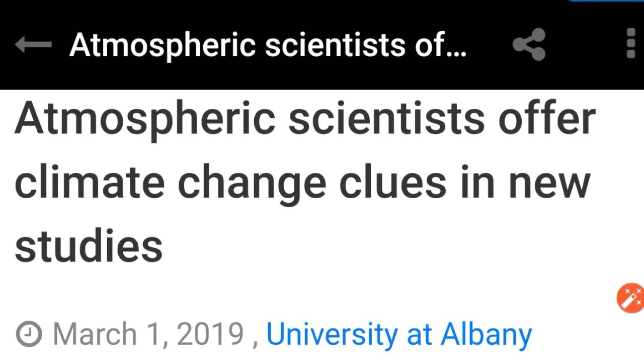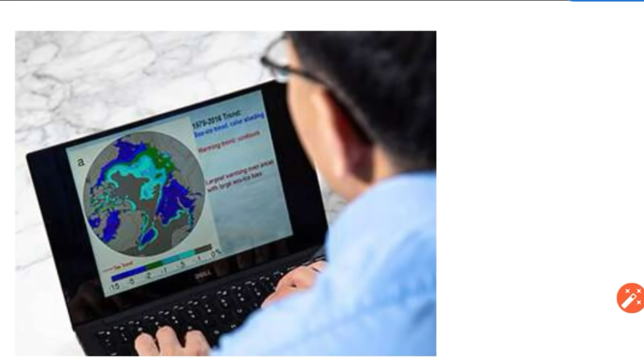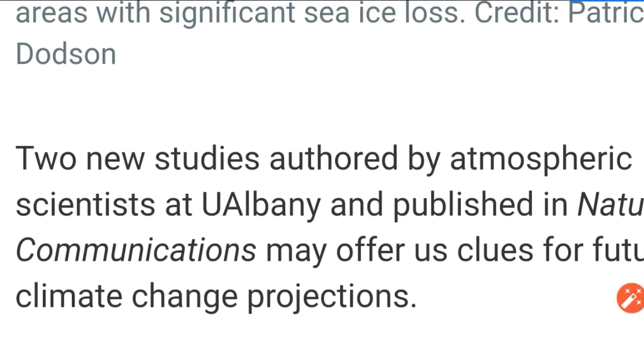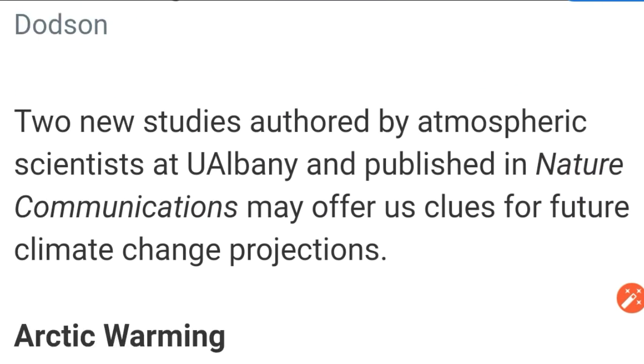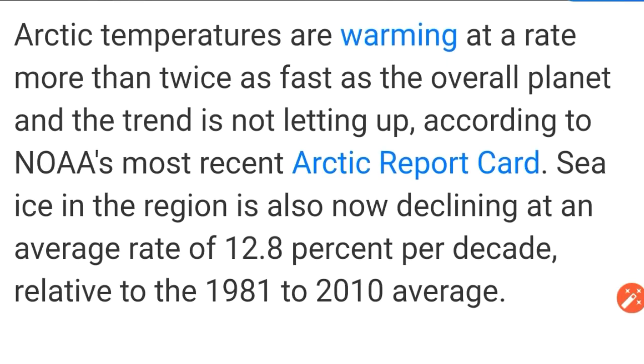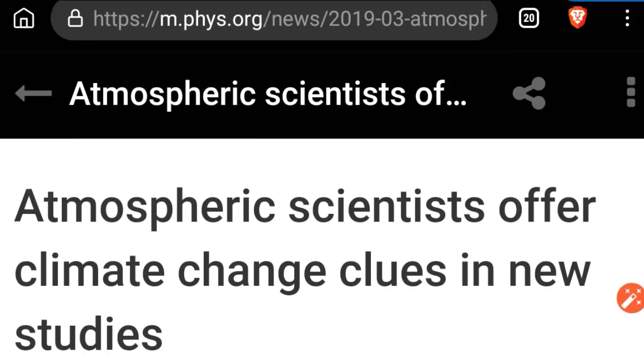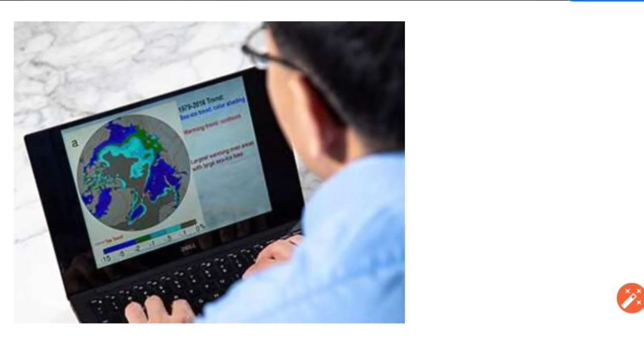Here's a phys.org article: atmospheric scientists offer climate change clues in new studies. Notice what they're showing you there — that's melting ice in the Arctic. I'm not going to read the article on here. Let me just talk about ocean warming. How do we know how warm the ocean is? Well, we use satellites. Satellites check the ocean surface temperature.